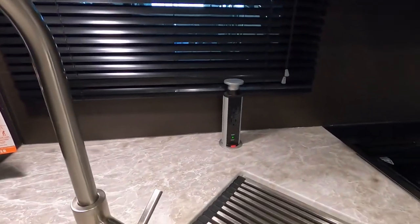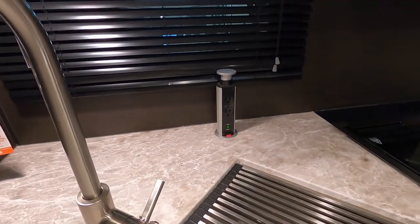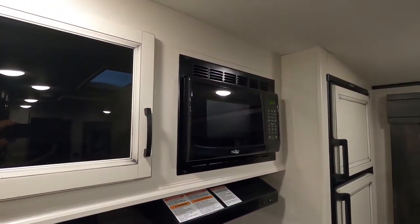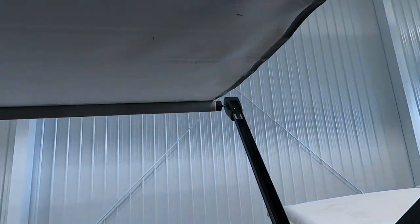Right in the kitchen you have that little pop-up USB port and 110 outlet. There's also a self-explanatory microwave.